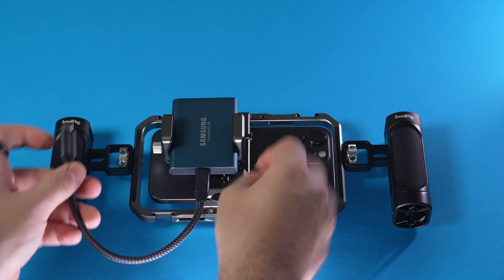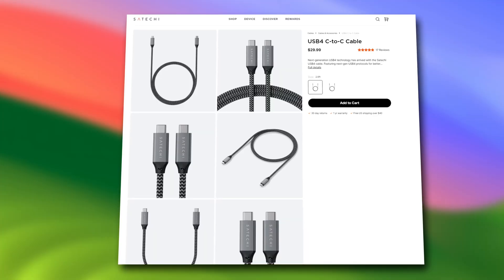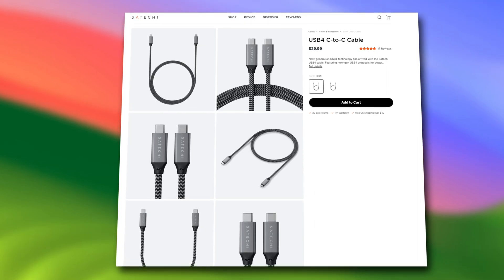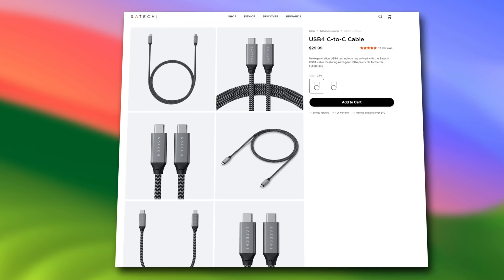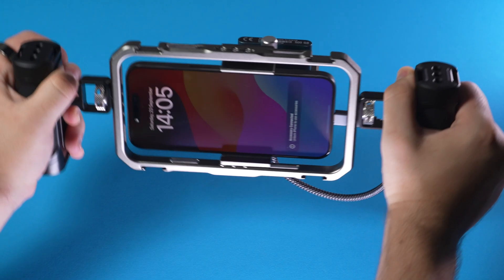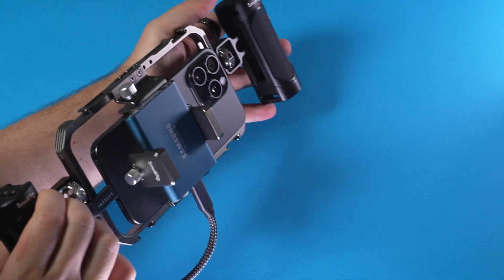I have also started experimenting with some USB 4 cables and so far they work fantastic. They will also ensure that when the iPhone comes around one day and introduces ProRes 8K, your cables are still working. I have linked some USB cable and storage recommendations in the video description.